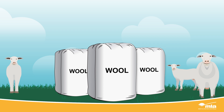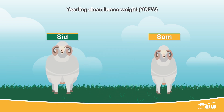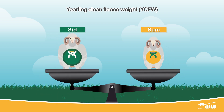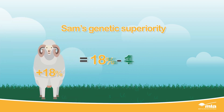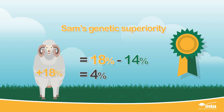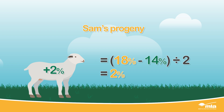Now let's look at the ASBV for yearling clean fleece weight. Visually Sid has a heavier fleece and had access to better pasture, but when we compare the two rams genetically, Sam has an ASBV of plus 18% for yearling clean fleece weight, while Sid's ASBV is plus 14%. When you compare Sid and Sam, there's a 4% difference in yearling clean fleece weight, and since half this genetic advantage will be passed on to progeny, Sam's offspring will yield 2% more yearling clean fleece weight than Sid's.